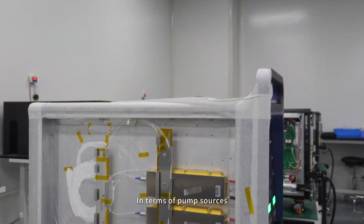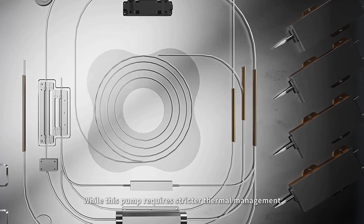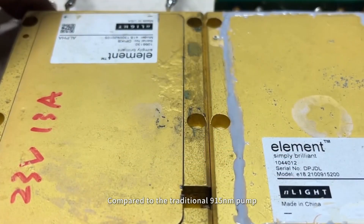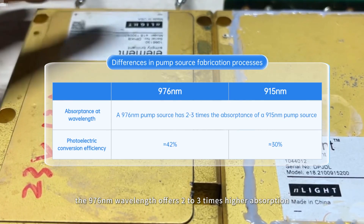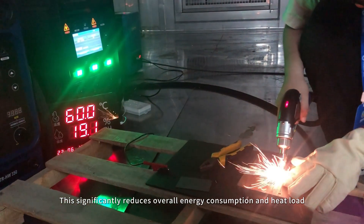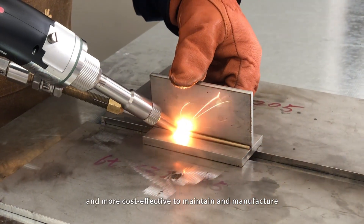In terms of pump sources, Stryan Laser uses a highly efficient 976-nanometer wavelength pump. While this pump requires stricter thermal management, our dual-circuit refrigerant intelligent thermostat system precisely controls the temperature, perfectly solving this challenge. Compared to the traditional 915-nanometer pump, the 976-nanometer wavelength offers 2 to 3 times higher absorption and over 10% better electro-optical conversion efficiency. This significantly reduces overall energy consumption and heat load, making the equipment more power-efficient, more durable, and more cost-effective to maintain and manufacture.